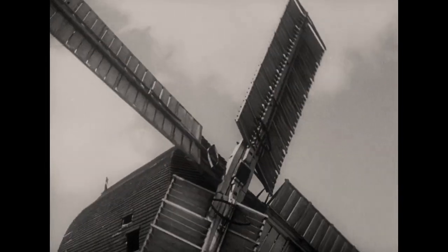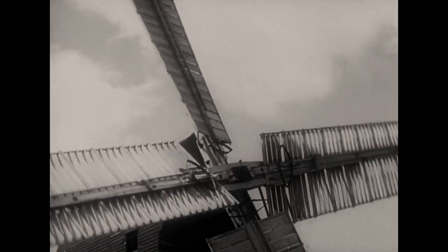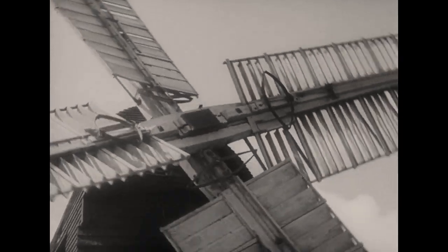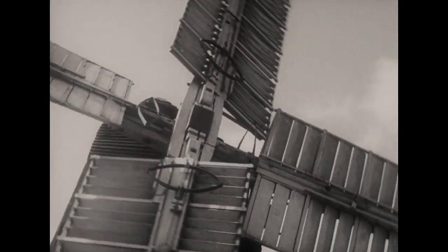The spreading of canvas takes time, so a better type of sail was invented in 1772 by Andrew Meikle. This is the spring sail. It consists of a wooden framework on which are hinged wooden or canvas shutters, connected by a rod and held closed against the wind by a spring.